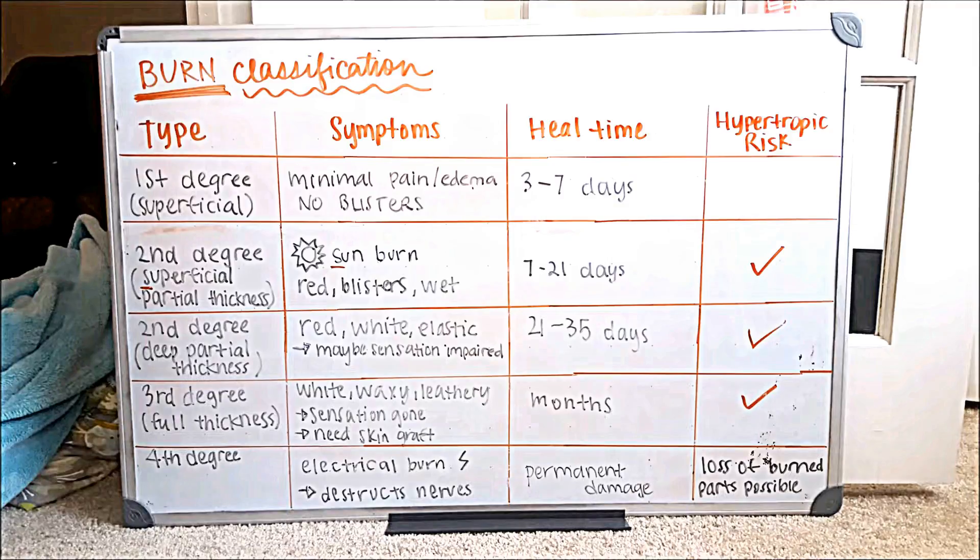Starting with first degree: a first degree burn is a superficial burn. Think of accidentally touching a hot pot while cooking — you get a quick flicker of pain with minimal pain and edema, and there are no blisters. It takes three to seven days to heal, so you're good to go in a week.